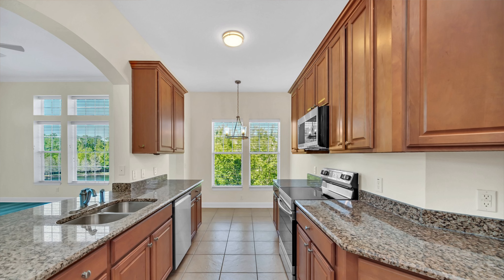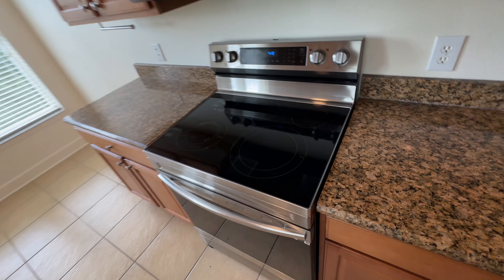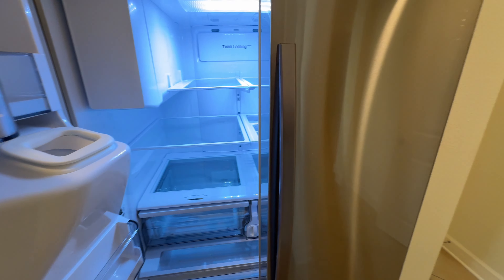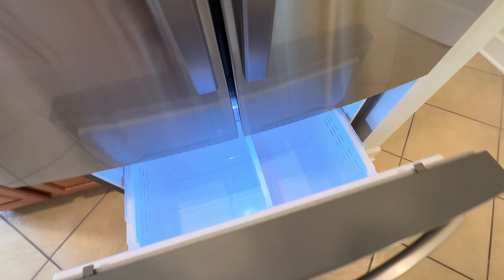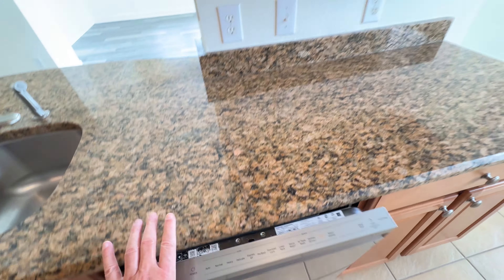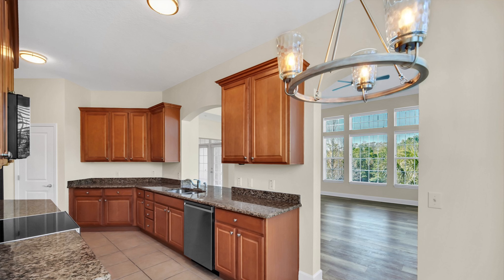We have granite tops, undermount stainless steel sink, upgraded high-end Samsung 5-pot electric burner, convection oven, steamer microwave, French door refrigerator with pull-out freezer, and matching stainless dishwasher. All stainless steel inside.